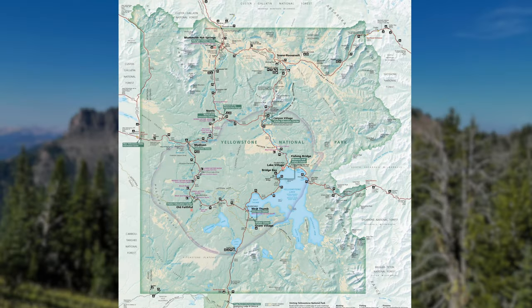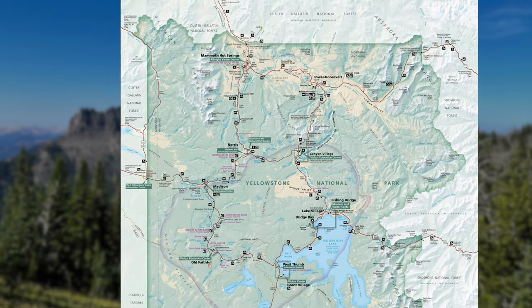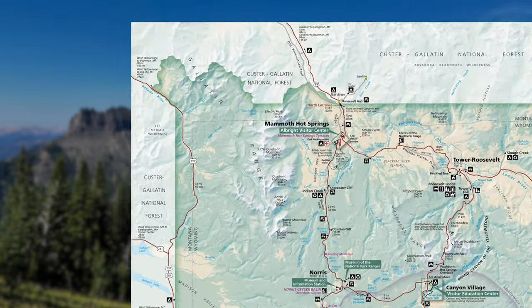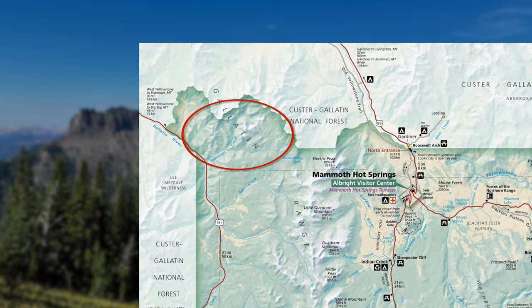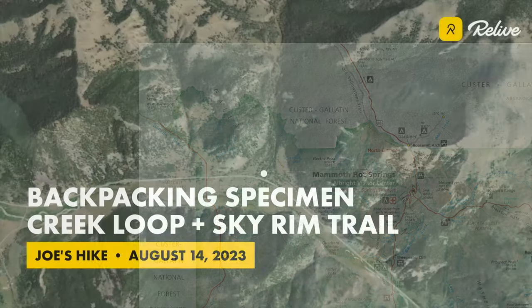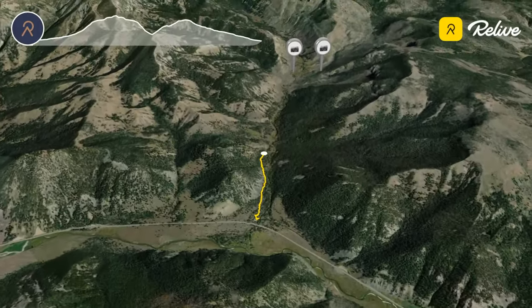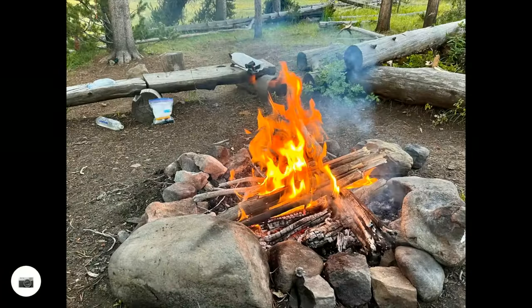To escape the summer heat in Alabama, Jacob and I traveled to Yellowstone National Park in August for a week of hiking and backpacking. We spent two nights in the front country doing day hikes and visiting the famous tourist attractions, followed by four nights backpacking in the Specimen Creek area in the extreme northwest corner of the park. We started at the Specimen Creek Trailhead right off the Gallatin Highway, north of West Yellowstone. Day one consisted of a short two-mile hike to the Specimen Creek Junction campsite, the only campsite on this trip where we could have a fire.